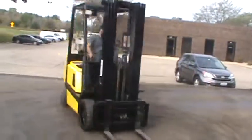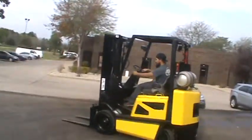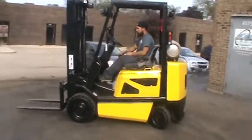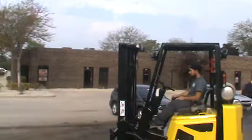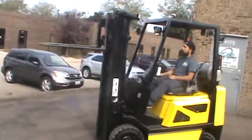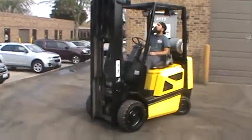It's a 2002 Yale, model GLC 050TG. It's a 5,000 pound lift capacity. It's got a 194-inch lift on it, side shifter. Cushion traction tires, powered by the Mazda FE, LP fueled.